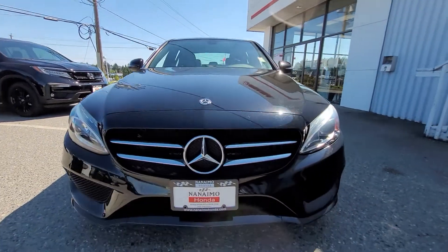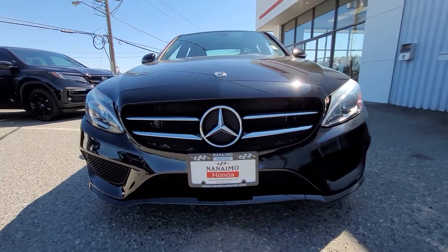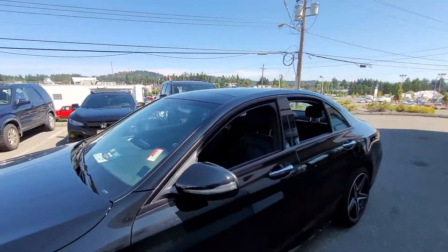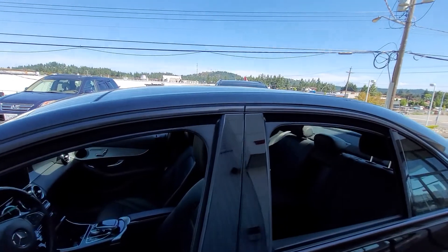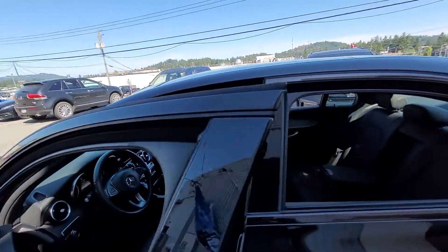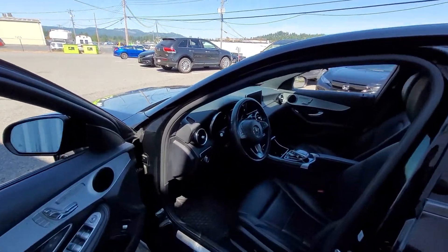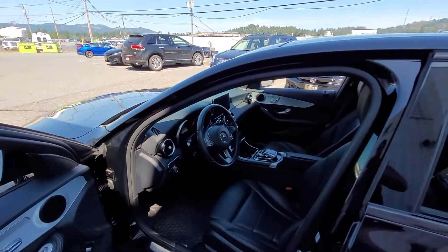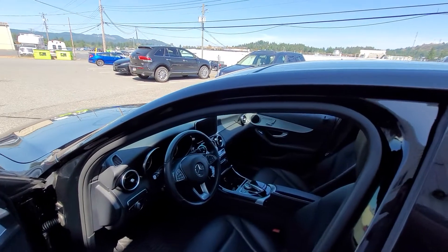There's a look at the front profile view. As I mentioned, the history — it's a local vehicle; I believe it was purchased on the mainland but then they moved here to the island. It has all-weather mats as you can see here. The C300 is a great class of the Mercedes.